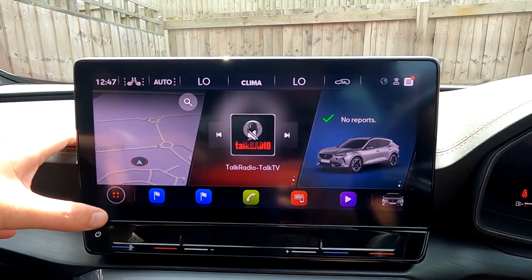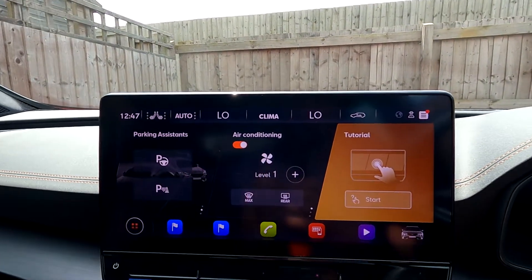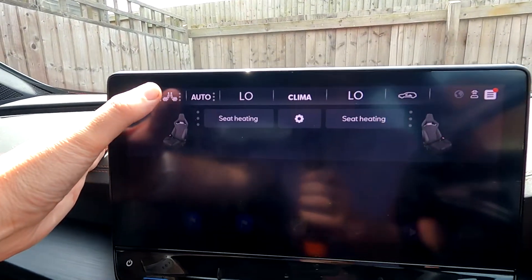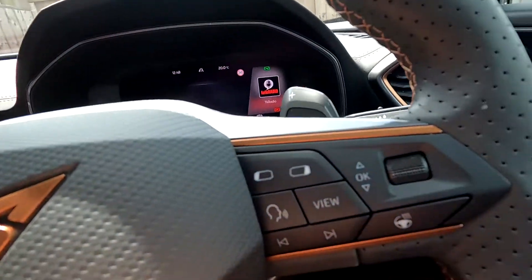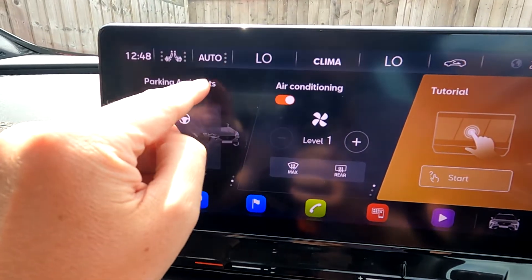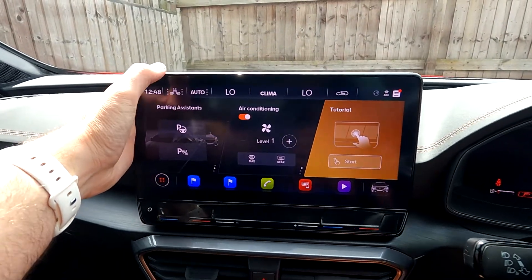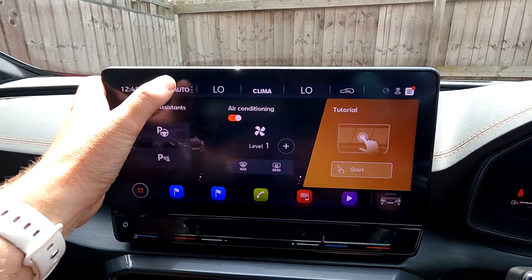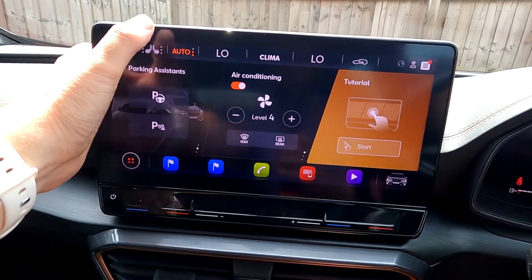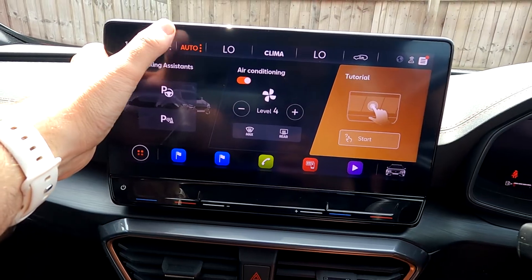That covers all the car system options. At the top strip you have the time and the heated steering wheel — there are three settings for that. There are also heated seats up here, though it is quite a small button. If you're driving and need to press it quickly, try to do it on a straight road. Press auto and it'll manage the level automatically.